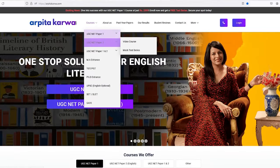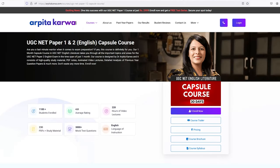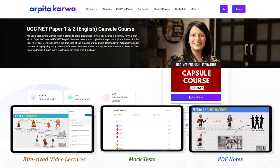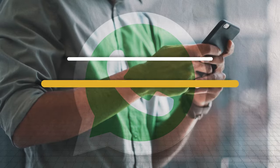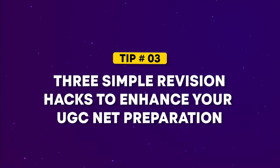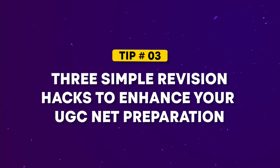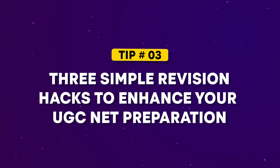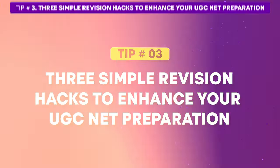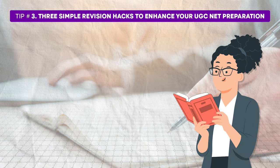Before I move on to the next tip, let me share an update. We have recently launched a capsule course and revision course that includes bite-sized video lectures, mock tests and PDFs that can help you revise efficiently in the final stretch before the exam. These courses are designed specifically for students with less than 10 days to prepare. If you are interested, call the number displayed on the screen or visit our website to get more details. Now let's explore tip number three, where I will share three effective revision hacks to help you make the most out of your study time. These techniques are designed to improve recall, enhance memory and make revision more engaging.